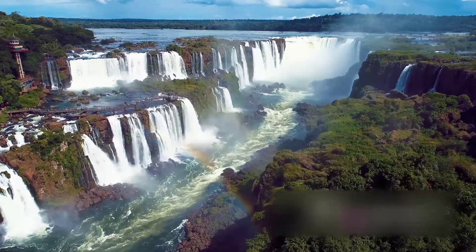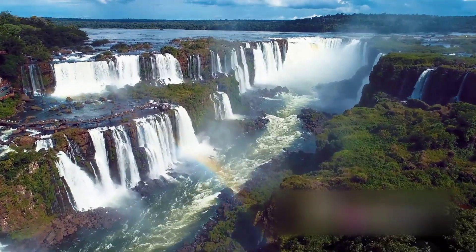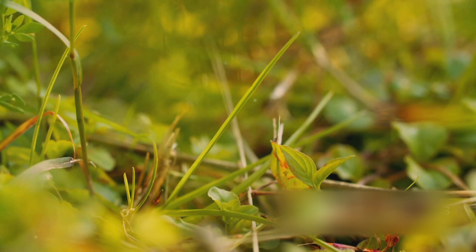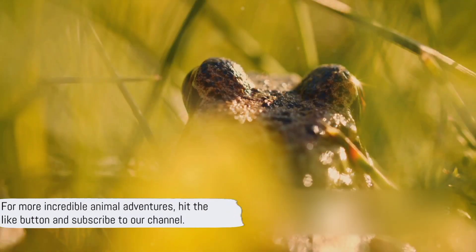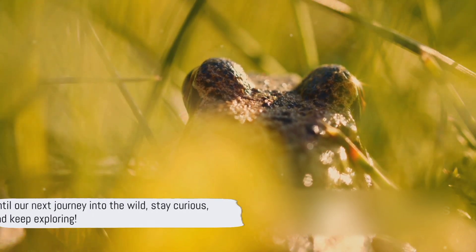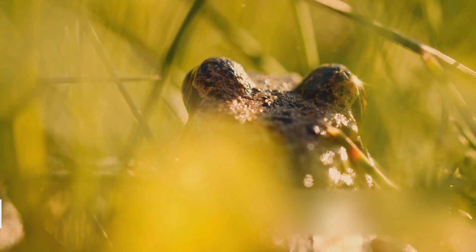The world of nature is a wild ride, full of surprises and wonders, and isn't it incredible to be a part of it? We hope you found this exploration into the life of the Black Rainfrog as fascinating as we did. For more such incredible animal adventures, remember to hit the like button and subscribe to our channel. Until our next journey into the wild, stay curious and keep exploring.